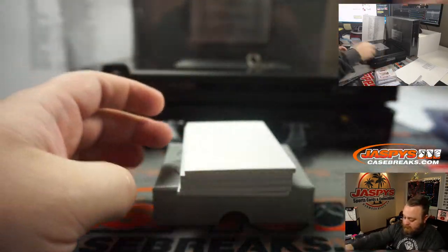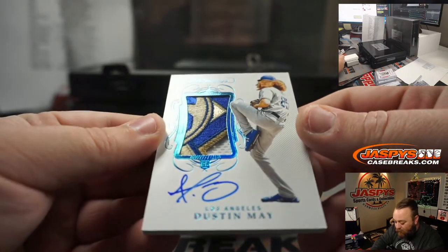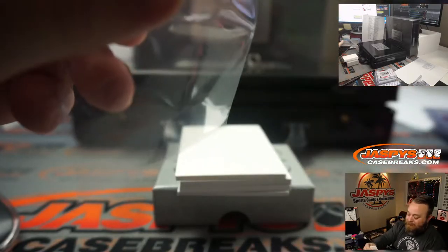Look at the patch on this — nice little Jackie Robinson Day patch, one of one. Dustin May going to the Dodgers — Josh Pruce.